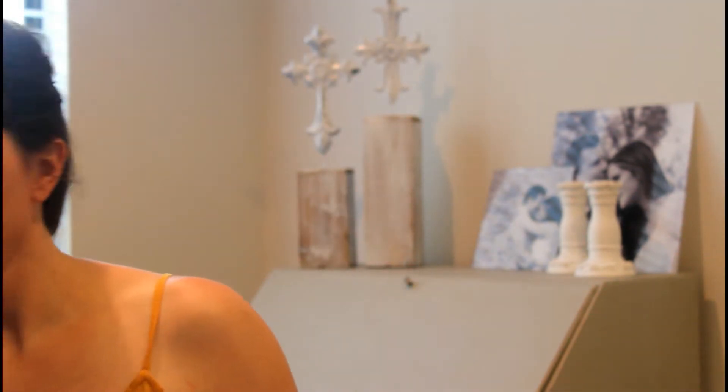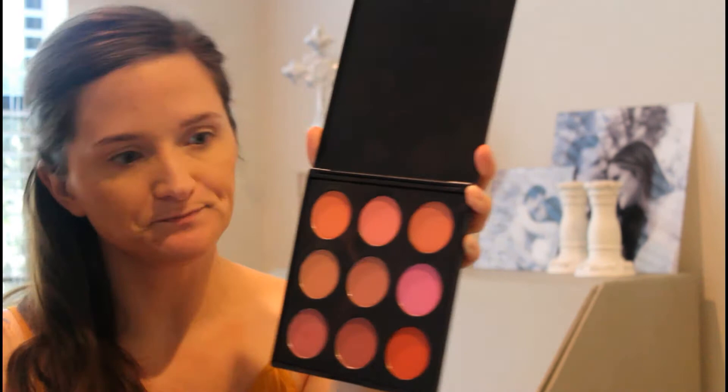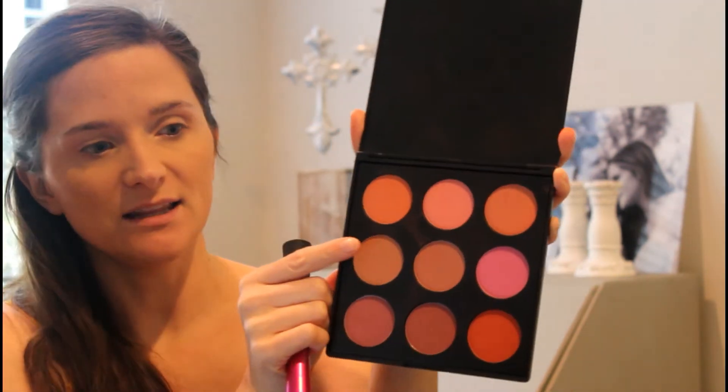Now we're doing the blush. I'm going to go in with my Morphe 9B palette. I'm going to be going in with this shade right here because I think it's a nice rosy color. It's very light — a neutral cool tone color that I'm looking for today. And I'm using the Real Techniques blush brush.